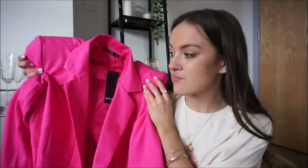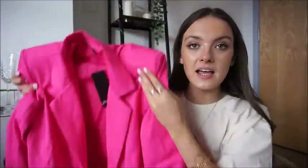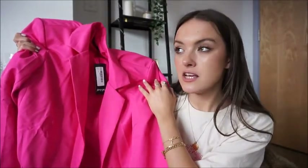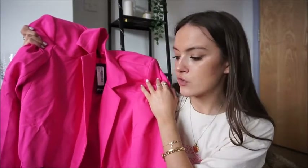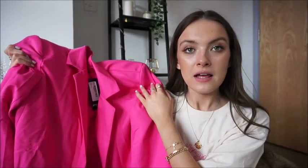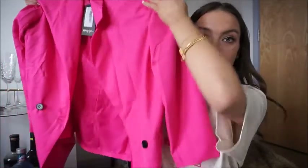Moving on to outfit vibes — I picked up this bright pink blazer. I think this is the brightest thing I possibly own. The quality is super nice; it's got black button detailing and really super padded shoulders which are quite statement. I would wear something underneath this — like cycling shorts that you can't really see, and a little bandeau top as well. Done up with some heels, I think this is going to look so cute for summer. I keep seeing girls on Instagram wear these brightly colored blazers and they just look so good.